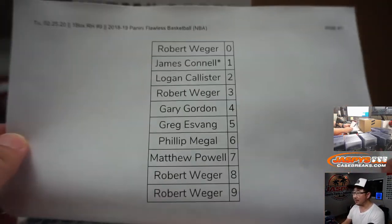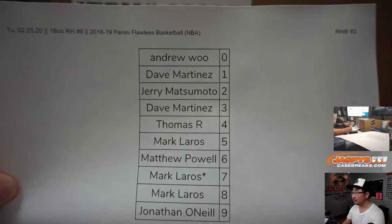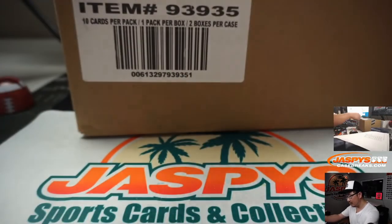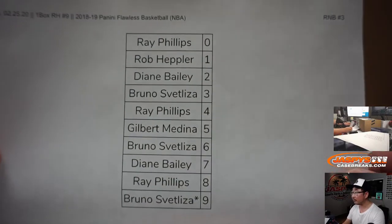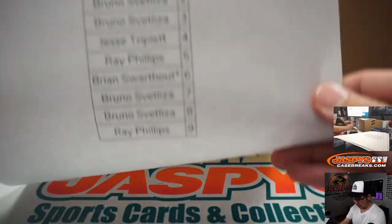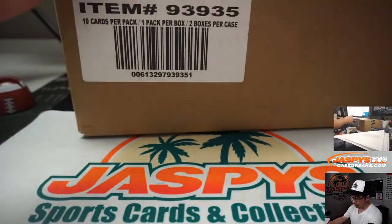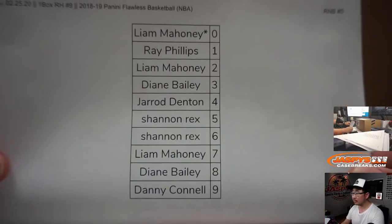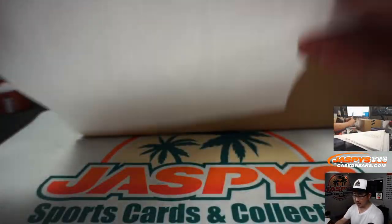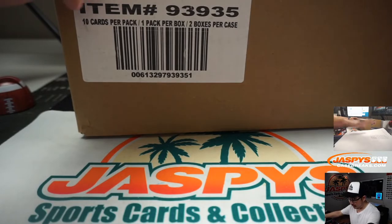Let's show you the number blocks right here. There's number block one, number block two, number block three, number four, number five. And of course, here's all the spots for Liam in number six. Thank you, Liam. Appreciate that.